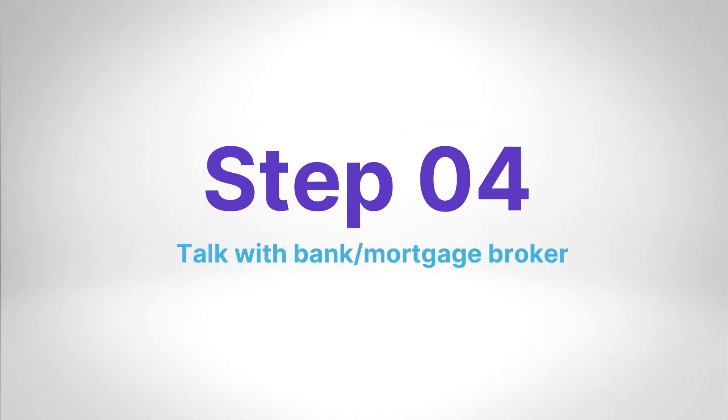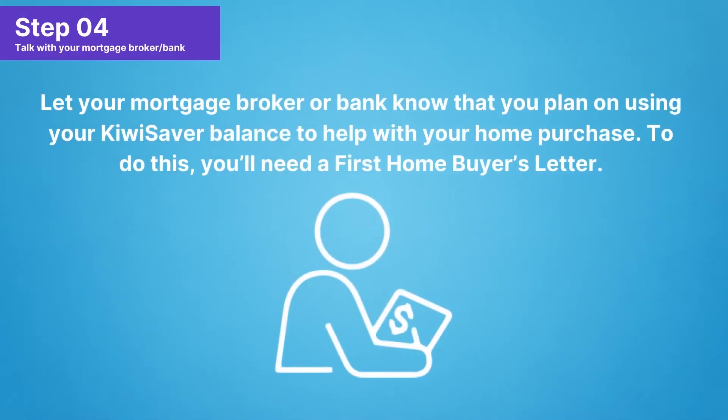Step 4: Before you purchase a house, let your mortgage broker or bank know that you plan on using your KiwiSaver balance to help you with your home purchase. You'll need a first home buyer's letter. You'll have to go directly to your KiwiSaver provider and ask them how they do this exactly. For some providers, you'll be able to generate this letter automatically by logging into your account. If you need any help, just live chat with us at bettersaver.co.nz or email us at hello@bettersaver.co.nz.